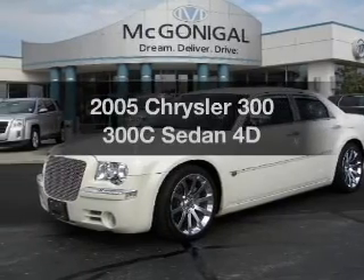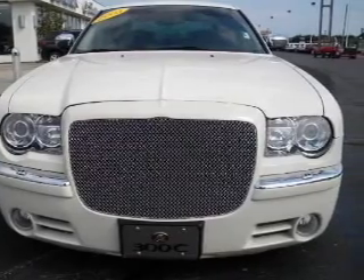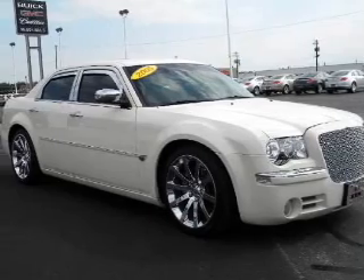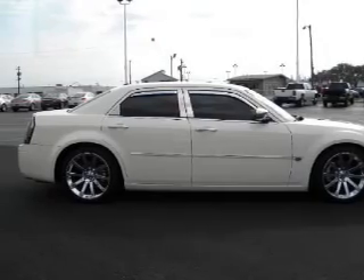Imagine yourself in this 2005 Chrysler 300. Travel the roads in style and comfort in this great vehicle, with a reliable engine connected to a smooth shifting automatic transmission. Premium wheels lend a distinctive appearance, and you will appreciate the safety feature of anti-lock brakes.